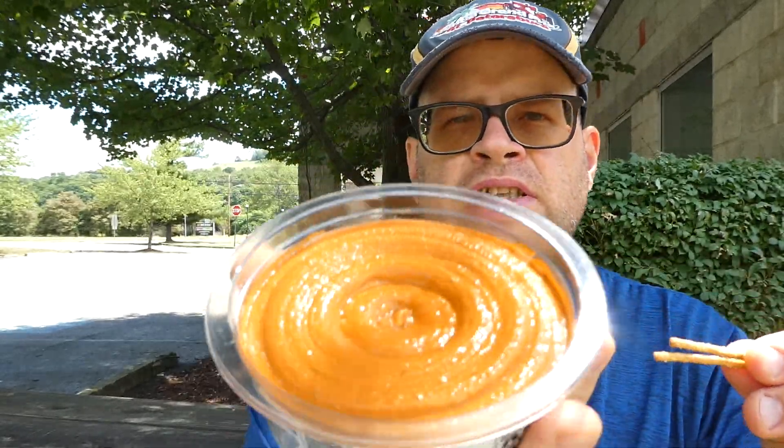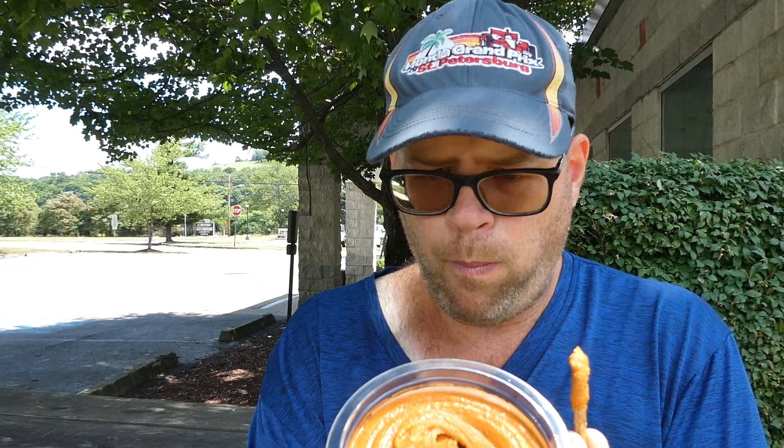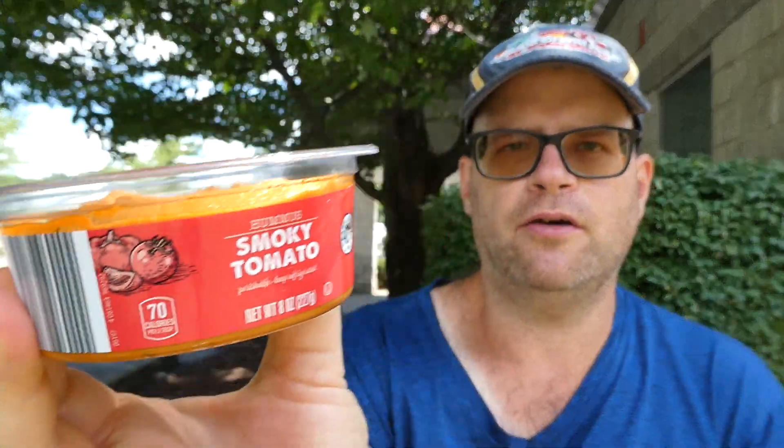Let me get a couple pretzels. That's what the hummus looks like. Give it a little mix — I don't think we really have to. You can smell the smoked paprika, the chickpeas, maybe a little garlic powder. From Aldi's, our first hummus review is the smoky tomato.